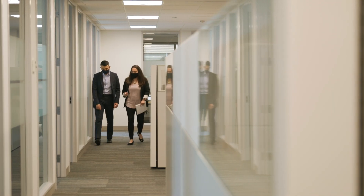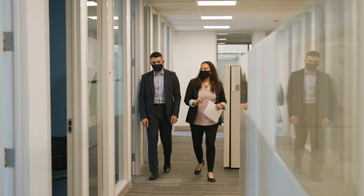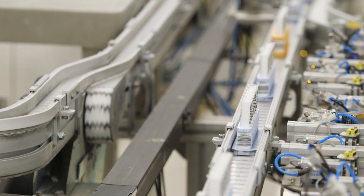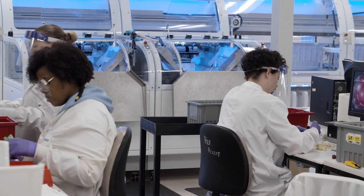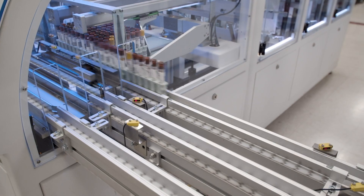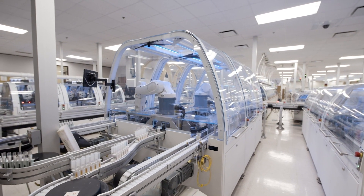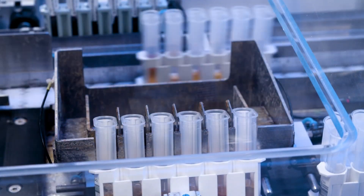I have had six liver biopsies, and I hope to never have another one. It has been exciting to see the field really embrace non-invasive diagnostics so that we can get beyond the biopsy and ensure that we can screen and diagnose the vast numbers of NASH patients that we need to without such a risky, invasive, and painful procedure.